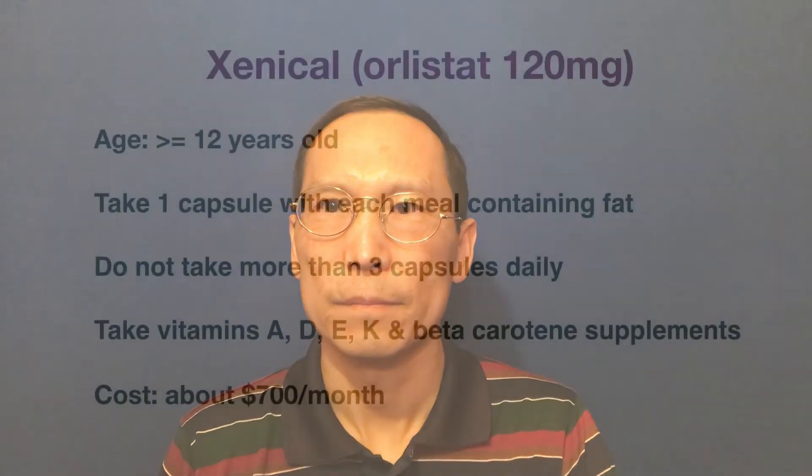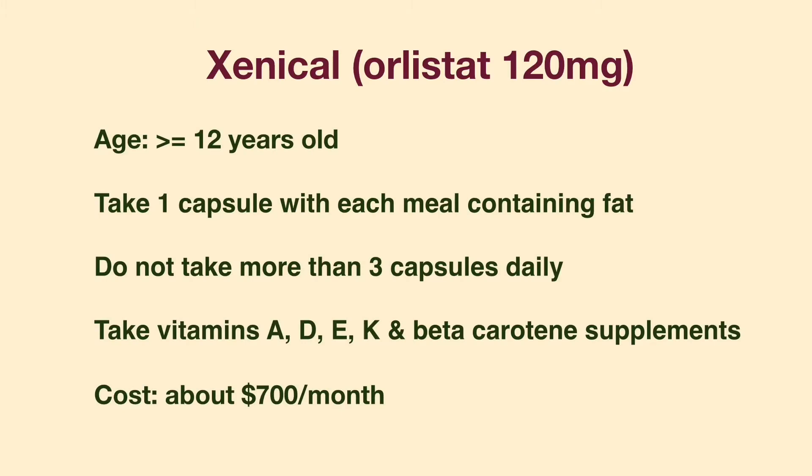All of the other weight loss medications require a prescription. They are indicated for people with a BMI of 30 or above, or people with a BMI of 27 or above if they have comorbidities such as high blood pressure, high cholesterol, or diabetes. All of these prescription medications, except Xenical, make you feel less hungry or full sooner. Xenical contains 120 mg orlistat and is indicated for people 12 years and older. Like Alli, Xenical is a lipase inhibitor and decreases fat absorption. The usage and side effects of Xenical are similar to those of Alli.